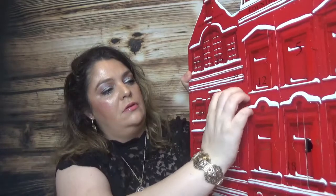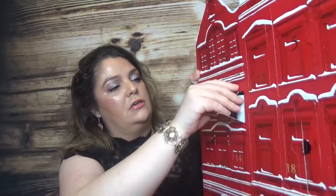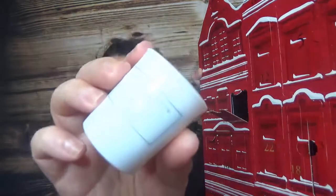Day number six brings another mini candle - this time white candles with green cardamom scent. About this one: 'a festive sparkle - light this intensely aromatic and unique candle to infuse your living space with positive sparkling energy.'